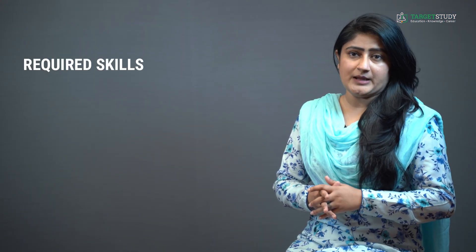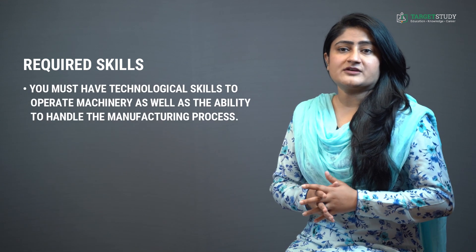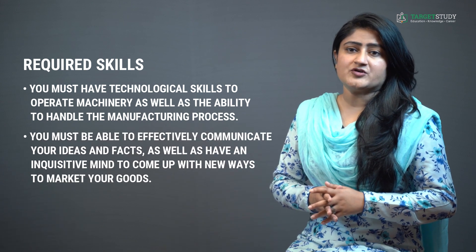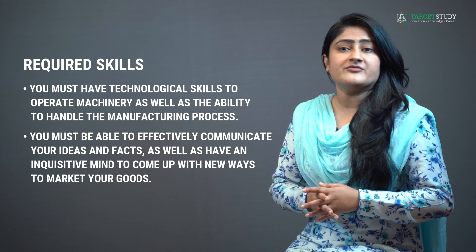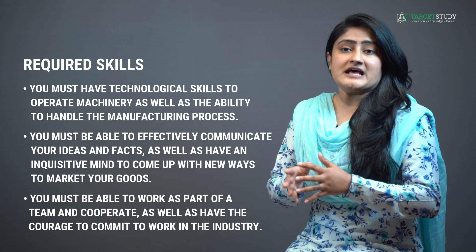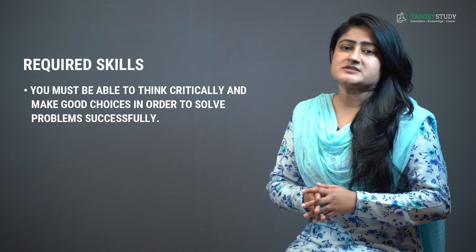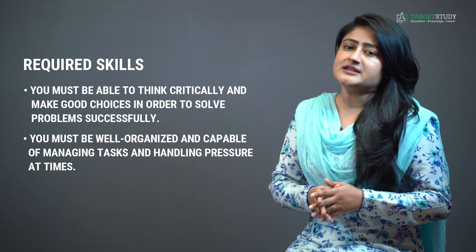Along with fulfilling these eligibility conditions, you must have a certain set of skills to do the 4-year BTEC Dairy Technology course. You must have technological skills to operate machinery and handle the manufacturing process. You must be able to effectively communicate your ideas and have an inquisitive mind to come up with new ways to market your goods. You must be able to work as part of a team, think critically, solve problems, stay well-organized and handle pressure.